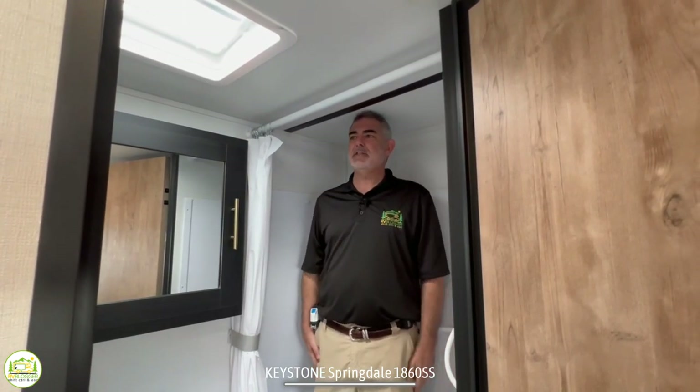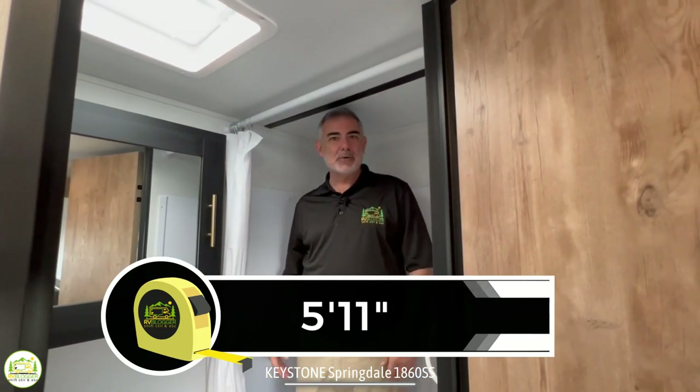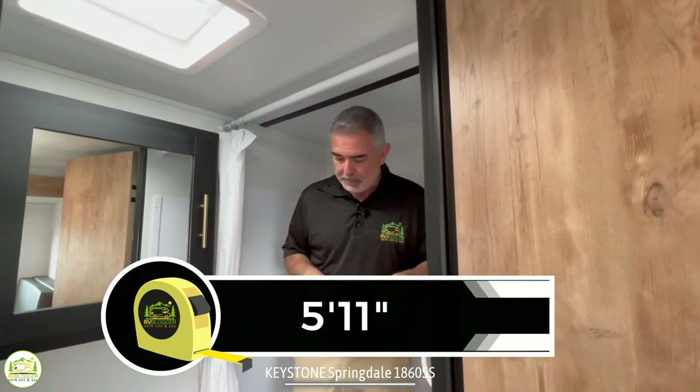Here I am in the shower — as you guys know I am 5'11, and if I just stand in here normally my head is just hitting the ceiling, so you have 5'11 inside the shower. If you're taller you're going to have to crouch down a little bit.